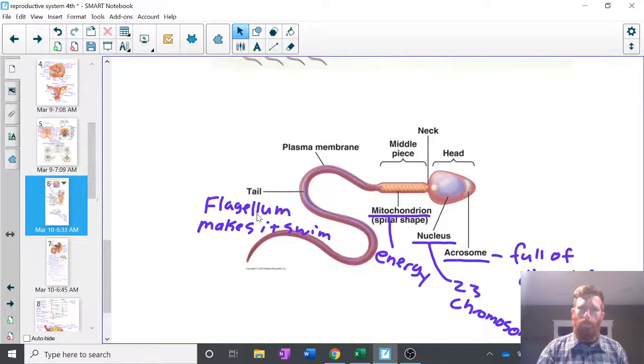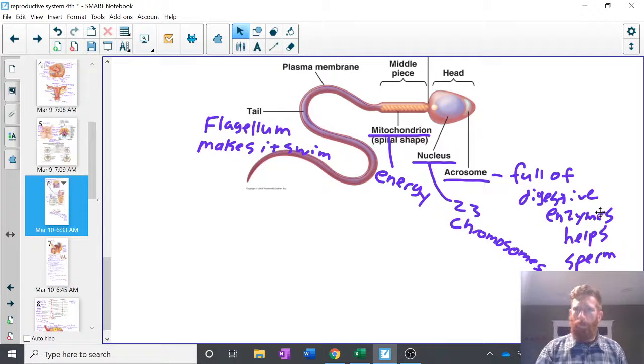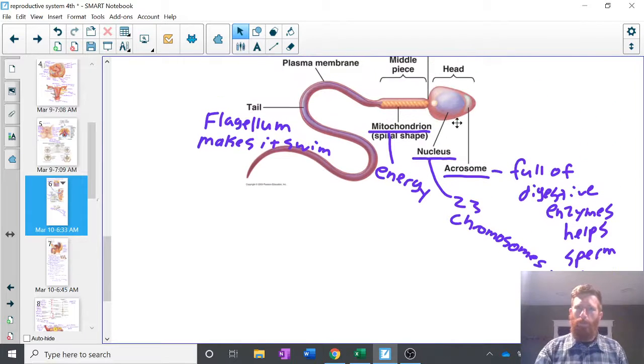Thinking of mature sperm, let's go over very quickly the anatomy of the sperm. Starting out front, this is the acrosome — full of digestive enzymes. It helps the sperm to break through the egg. The egg has a protective covering, and only one sperm can get through and fertilize the egg. This acrosome helps to break through that protective covering. This is the nucleus — the payload, the most important thing — 23 chromosomes. It's haploid. Then mitochondria, because the sperm needs an energy source, needs ATP to make its flagellum swim. The tail works in kind of a spiral, corkscrew motion — the mitochondria provide the energy to make the sperm swim.